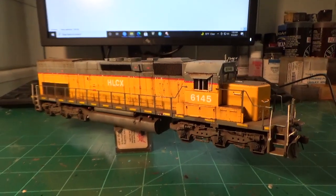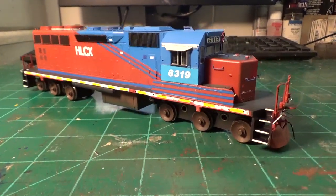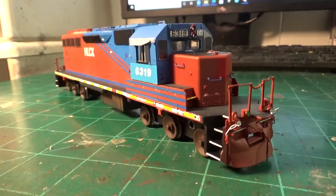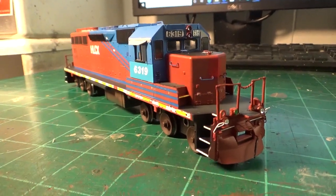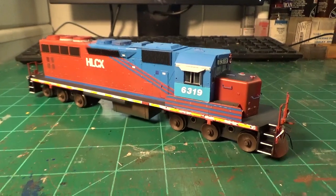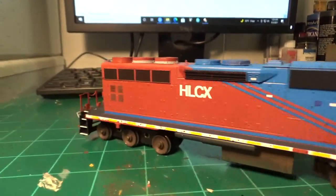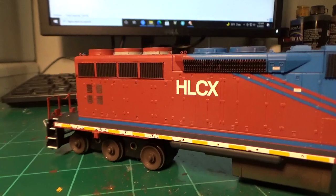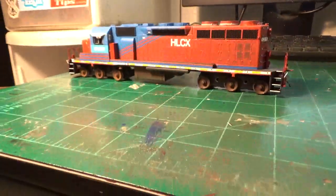This one will go nicely with the 6112 — I have the other version of this tunnel motor, which was the first one I did. I'm happy to have both of these. There's another one, the Snoot version, but I don't think I'd ever get one of those — I don't really like the Snoot nose tunnel motors as much. So that's the 6145. The other locomotive I wanted to show you guys is HLCX 6319, currently in the works. I've been working on this thing for a month and got it mostly together — this is just a little sneak peek, so you guys have the other locomotive to see for now.